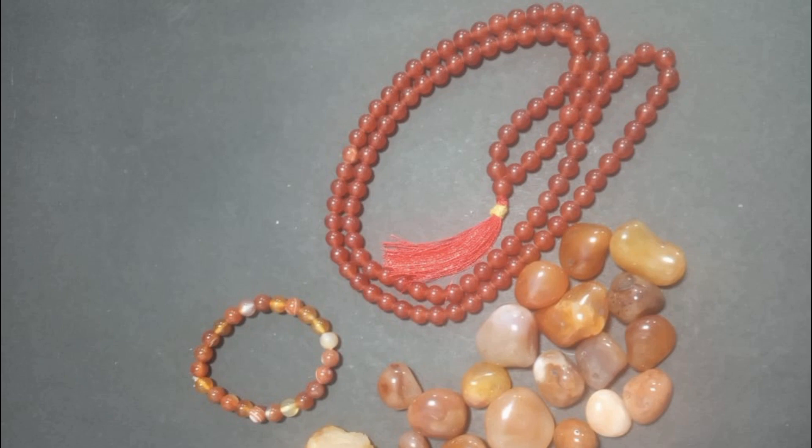Carnelian is beneficial for fertility. It is recommended for fertility specialists, artists, and writers.